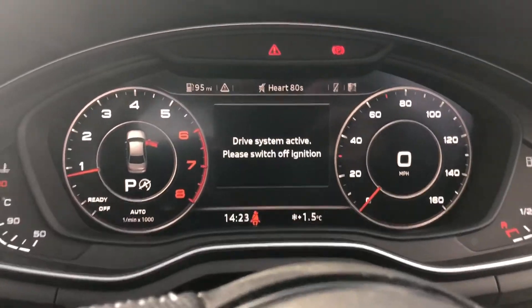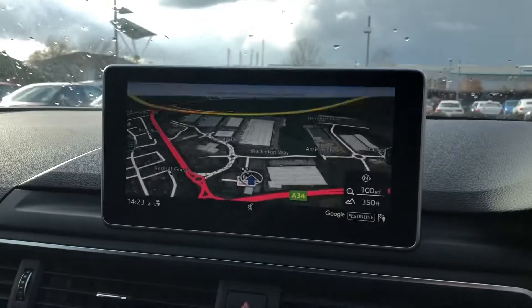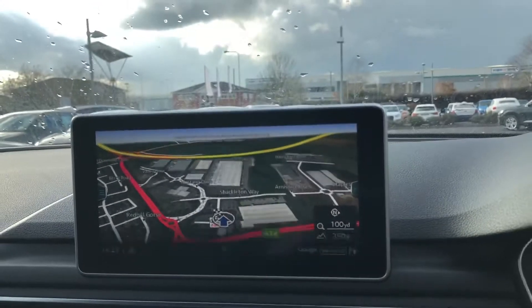It does come with the Audi virtual cockpit. Over here you have your MMI display, and it does come with the MMI navigation system.